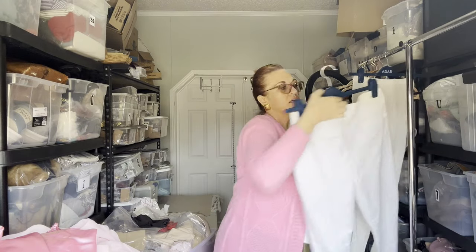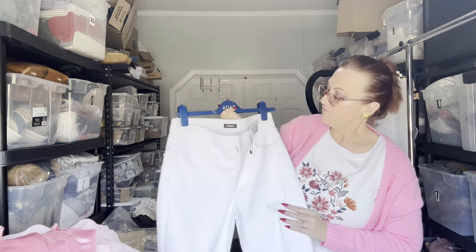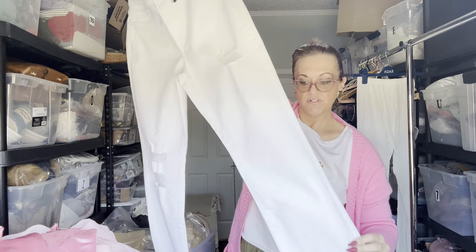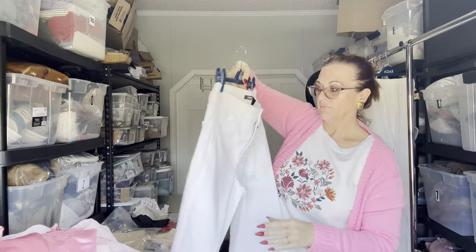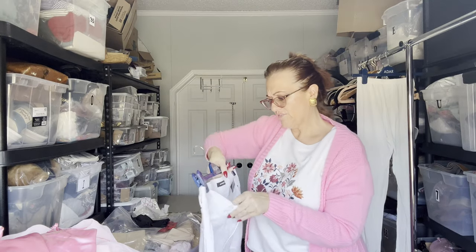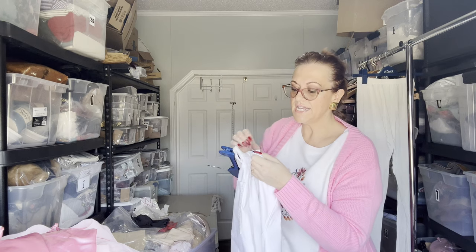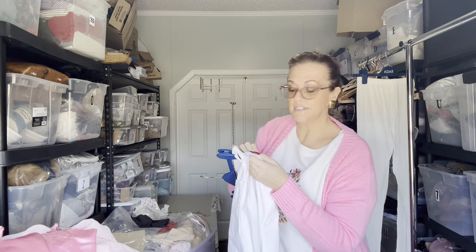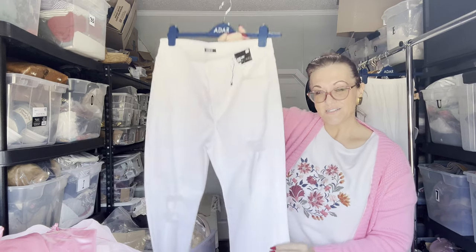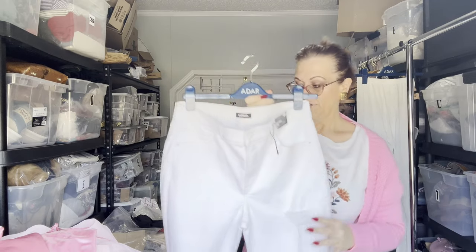Next are some Express size 10 regular straight ankle high-rise jeans. I've been finding a lot of Express recently. They feel like they have a lot of cotton in them — and yes, they are 80% cotton, so they're a little more weighty but not as stretchy as if there were mostly spandex.